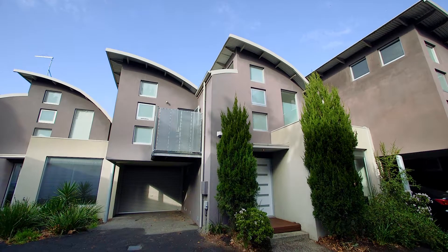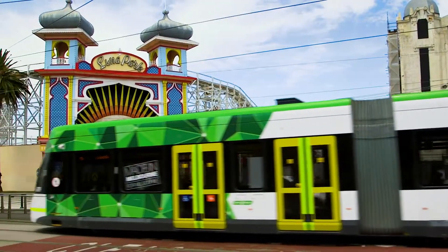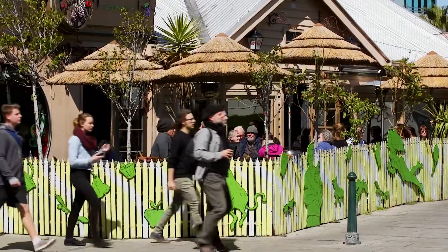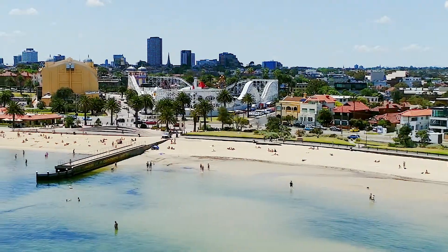Perfectly positioned and just a short stroll to St Kilda Botanical Garden, city-bound trains, and all the fabulous cafes and restaurants of St Kilda and Elwood. And to top that off, a hop, skip and a jump to the foreshore.